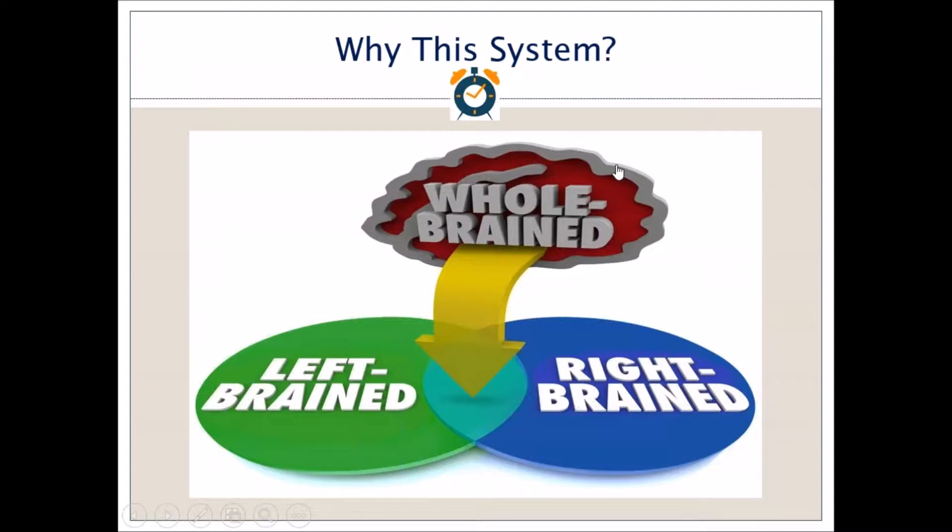The reason this system works is because it works for both those people who have an orientation towards the left side of the brain — so more logical, more structured — and also those that are more right-brained, so more creative. What you tend to find on the market is there are a lot of good time management systems out there, but a lot of them are more geared towards more structured, more logical thinkers.